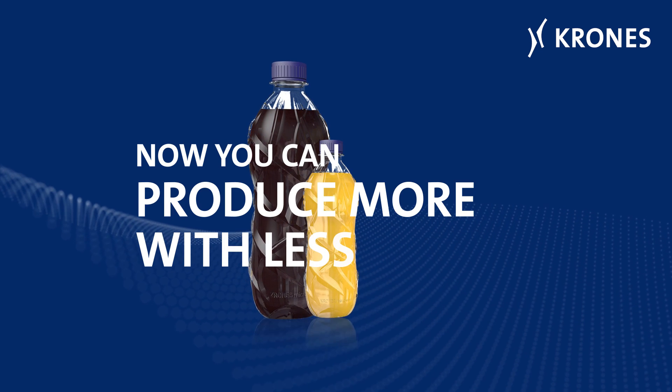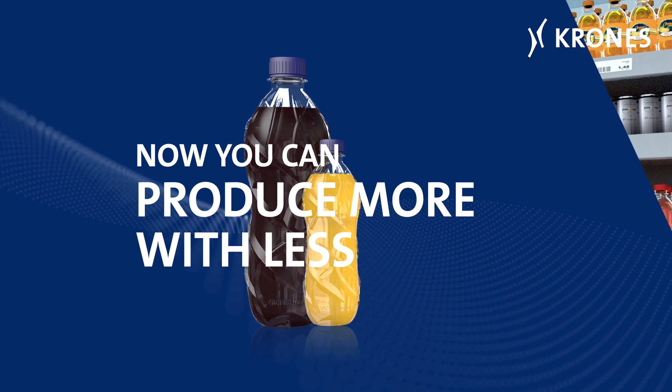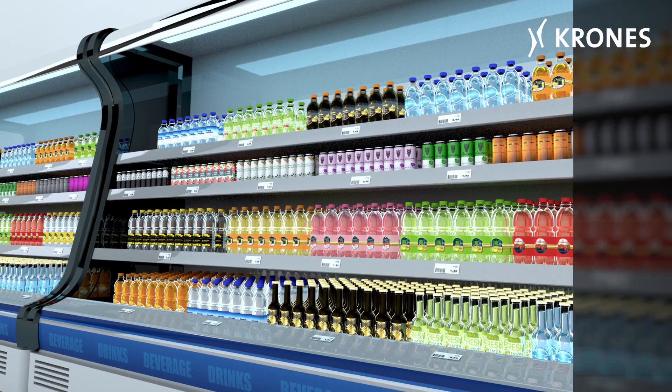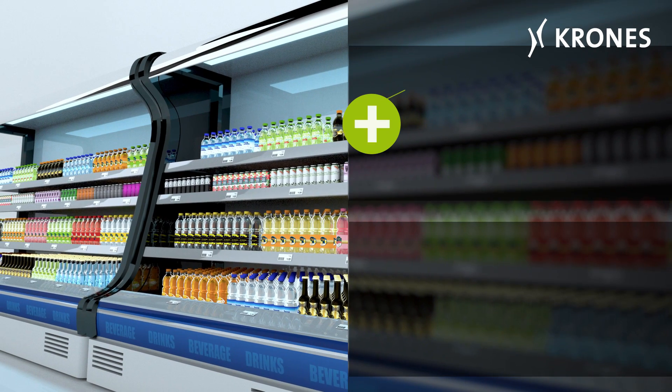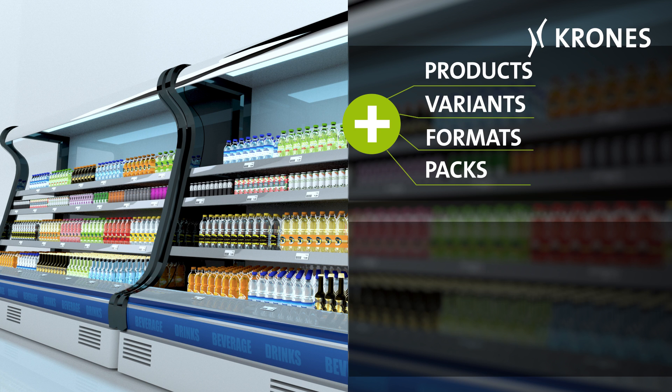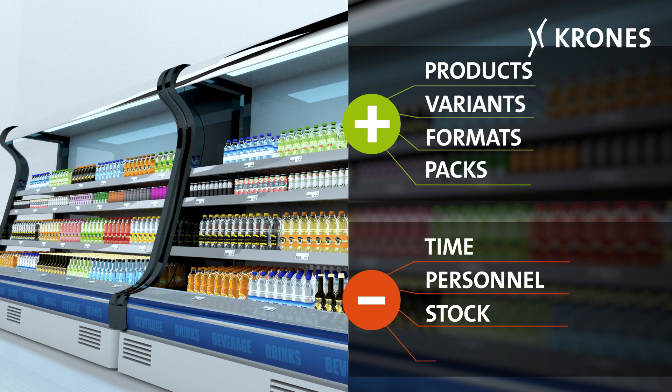Now you can produce more with less. More products, more variants, more formats, more packs — combined with less time, less personnel, less stock required and lower costs.